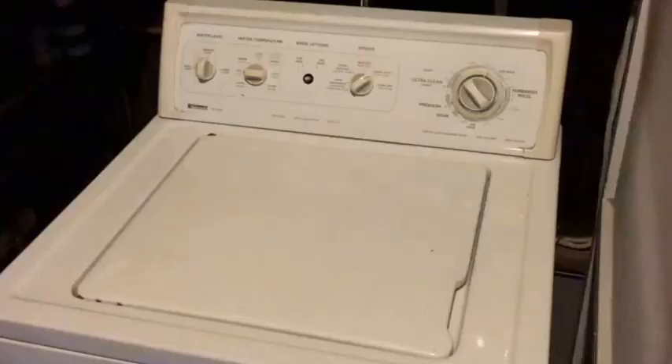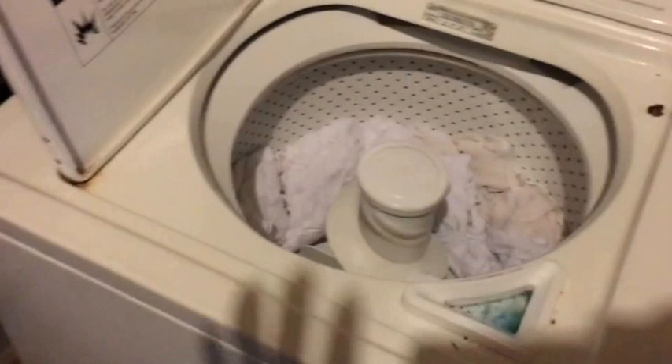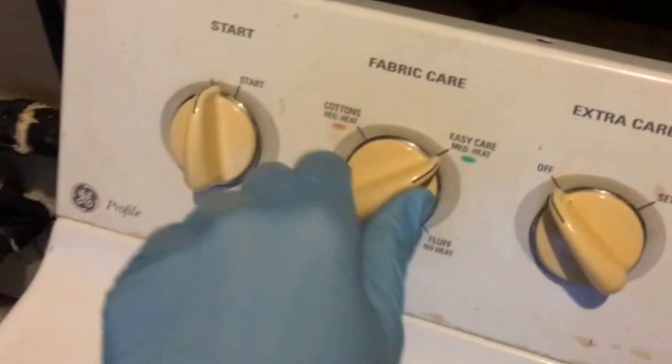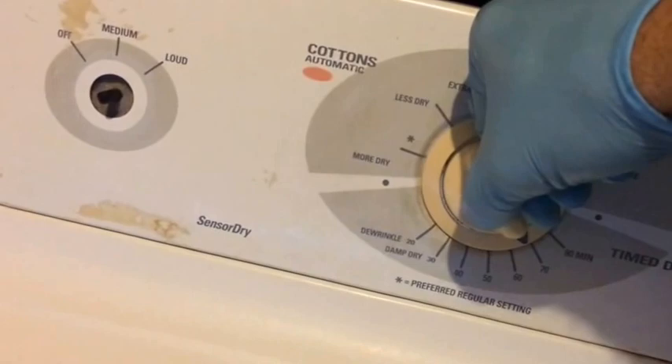After the wash has been completed, open up the washer and you're ready to transfer things to the dryer. The settings we recommend for housekeepers: set it on cotton, high heat, leave extra care off,